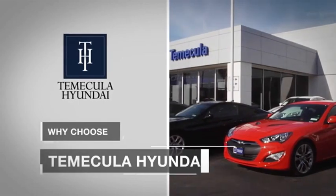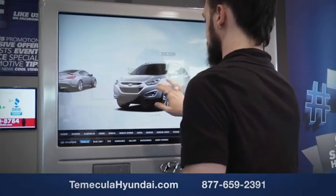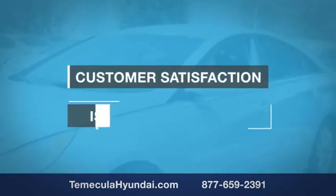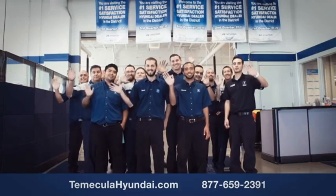Why choose Temecula Hyundai? It's simple — experience. Buying a car is a big financial decision, and knowing you're working with a team you can trust is important. Customer satisfaction is our top priority. You want to work with a team that has integrity and passion — you want to buy from people you can trust.